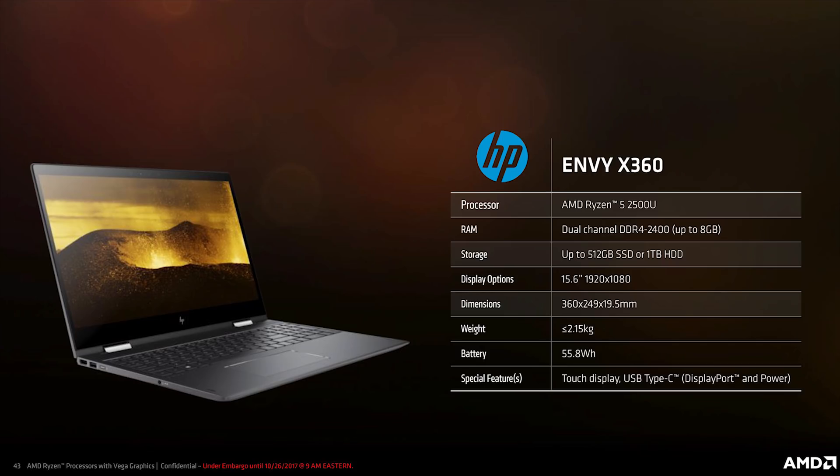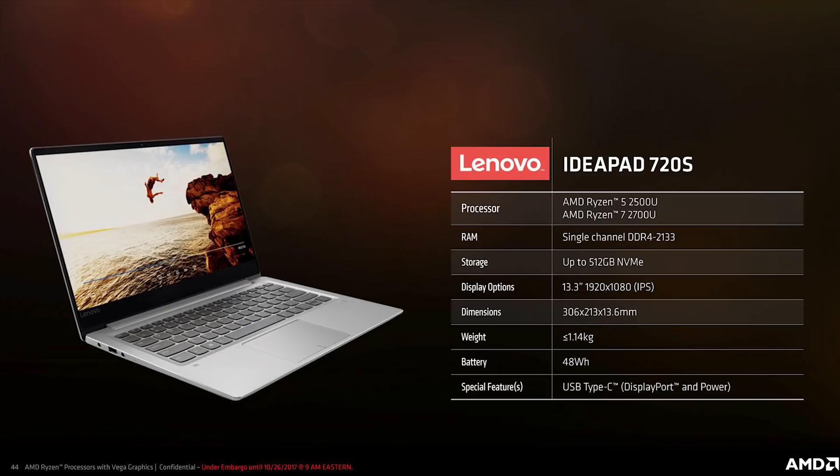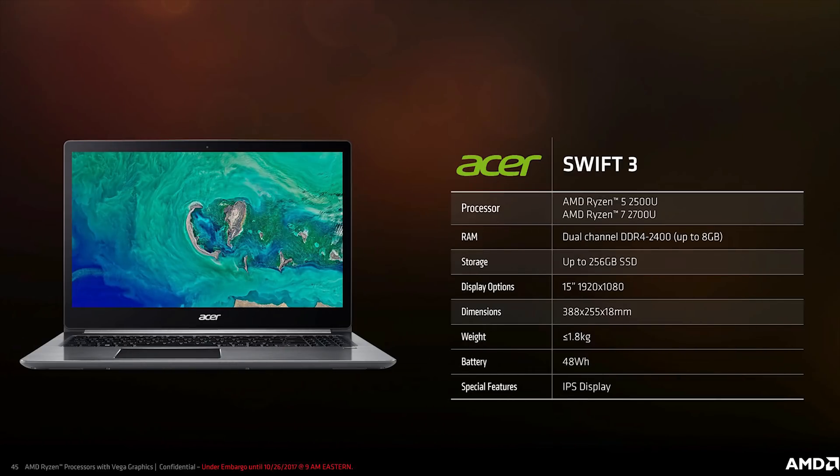Hopefully this time will be different, since there are already some thin and light notebooks in the works. HP will be introducing the 15-inch Envy x360 with the Ryzen 5 2500U, up to 8GB of dual-channel memory, and a large 55Wh battery packed into just 19.5mm thickness. Lenovo will have a more compact 13.3-inch IdeaPad 720S with the option for either the 2700U or 2500U, though only single-channel memory, but featuring a fast NVMe SSD. The Acer Swift 3 seems to be the best of both worlds — light, thin, with an IPS screen and dual-channel memory.